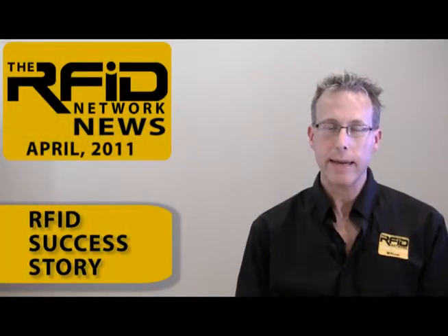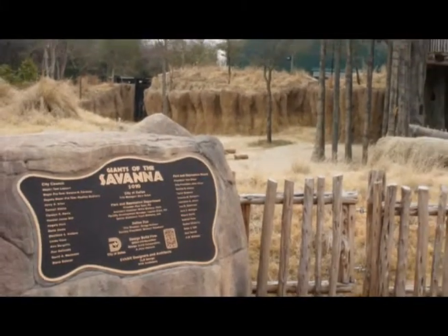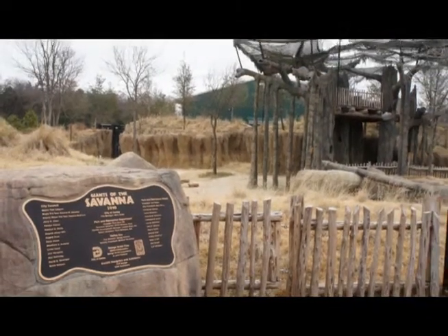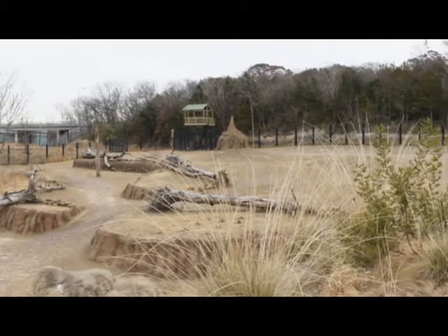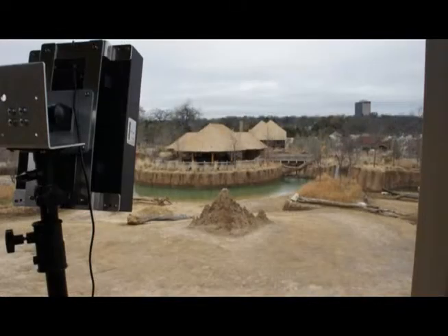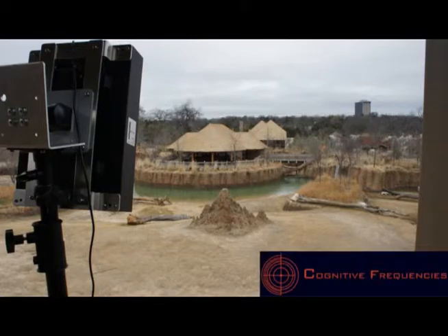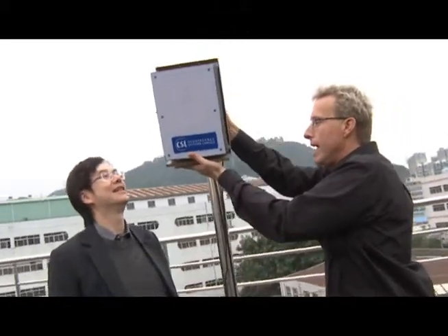Our top story for this April 2011 edition is how RFID technology is helping scientists study elephants at the Dallas Zoo. The Dallas Zoo has received praise from zookeepers around the world for their Giants of the Savannah exhibit. This unique habitat allows elephants, giraffes, and other species to roam freely together. What's also unique about the exhibit is the fact that the zoo is using RFID technology to track the movement of the elephants. The solution was designed and implemented by Cognitive Frequencies and uses the CSL Real-Time Location System, or RTLS, that our team reviewed last fall.